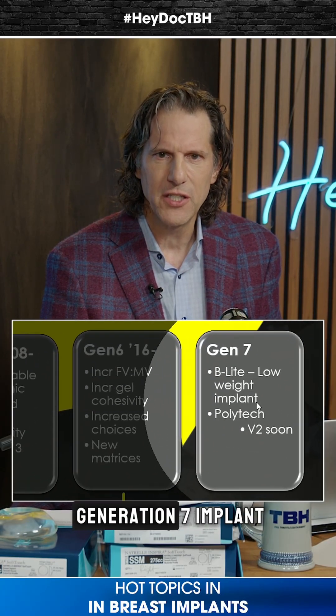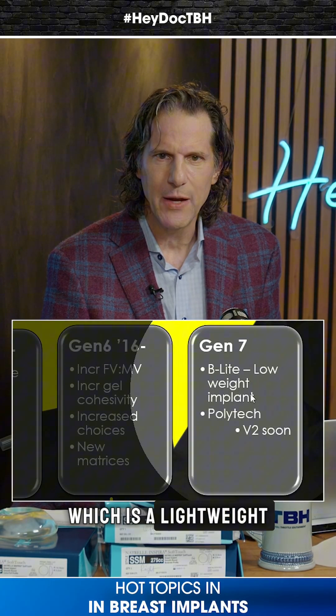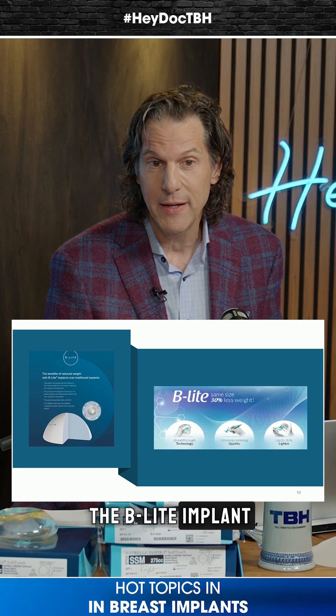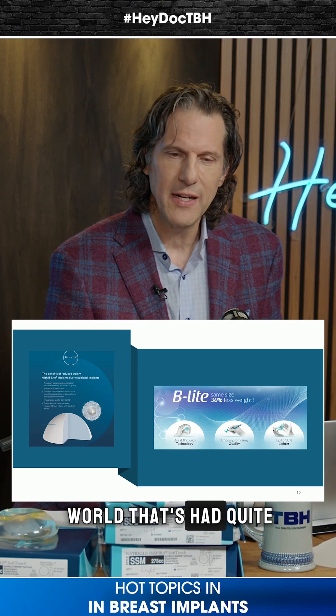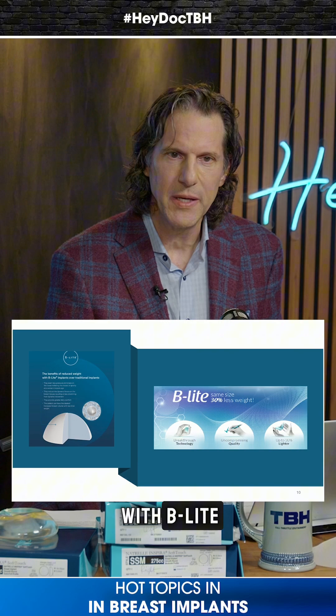We didn't really talk about this, but there is a Generation 7 implant, which is a lightweight implant, and it's called the Beelight implant. And Patrick, you're probably one of the foremost people in the world that's had quite a bit of experience with Beelight.